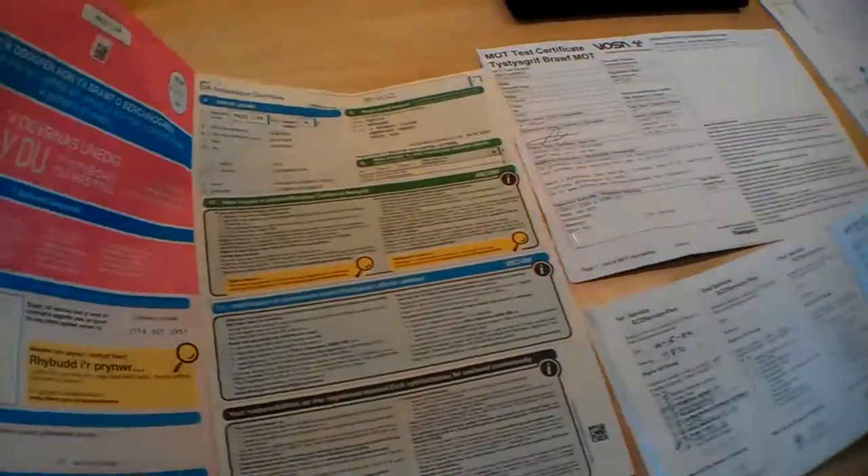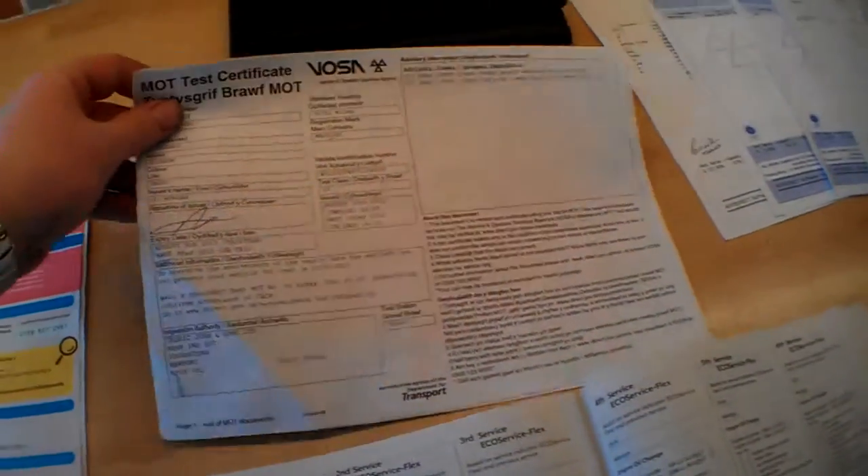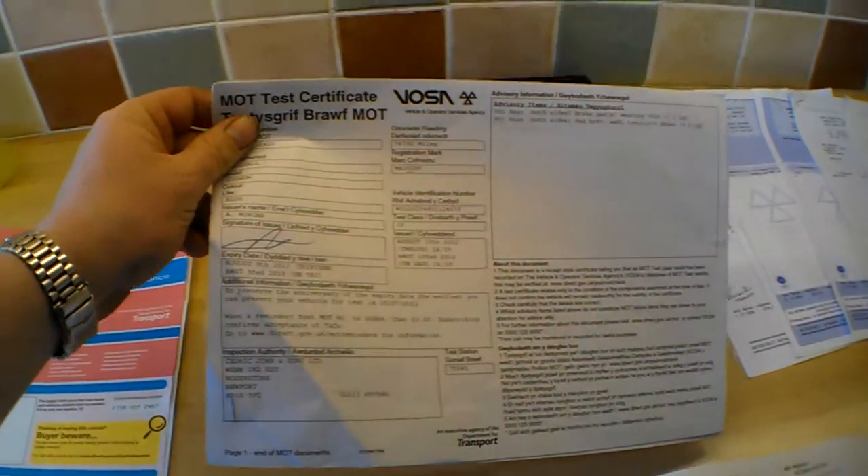So it's been with that person for quite a number of years. They've looked after it — there are receipts and bills. The MOT is current until August the 9th, 2013.